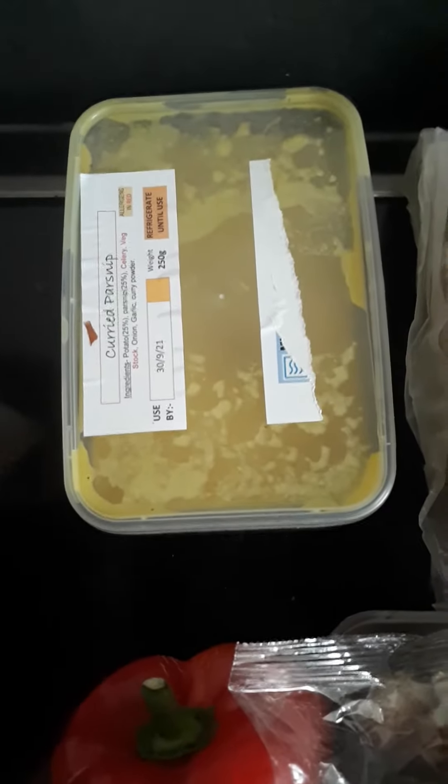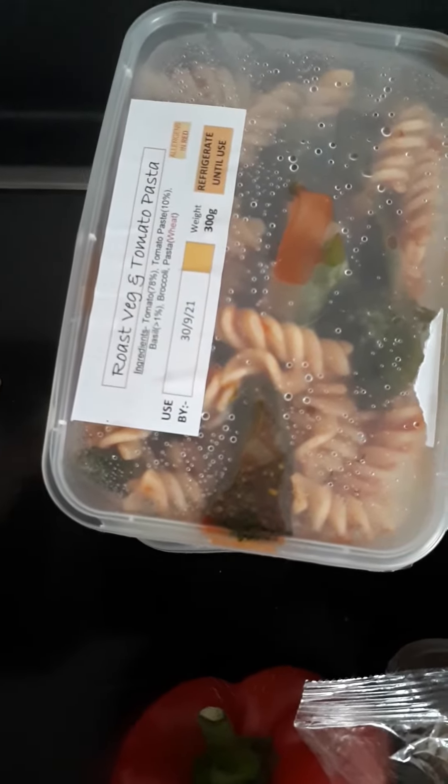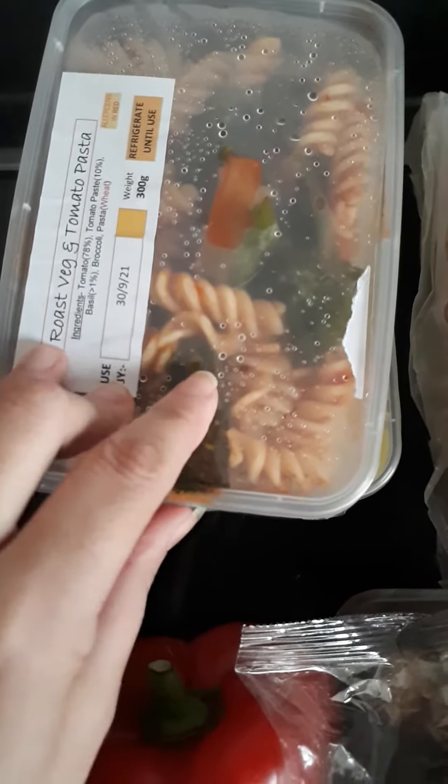Ready meal selection — I got a choice of a soup and a main. The soup I got was courgette parsnip soup. I've ripped off the bottom of the labels because it obviously tells you where I am. And this roast veg and tomato pasta. So they'll do two meals — I'll probably have the soup today and that tomorrow.